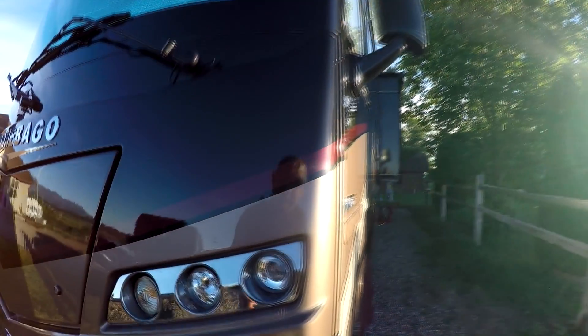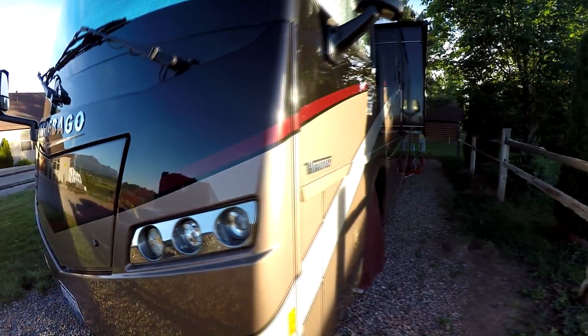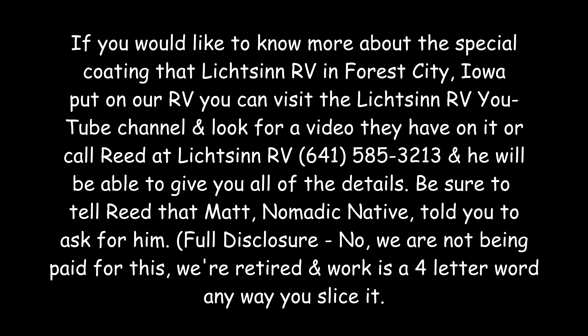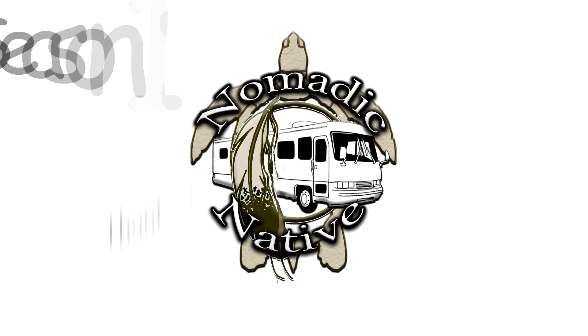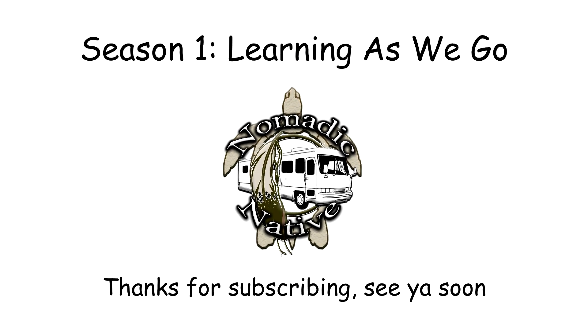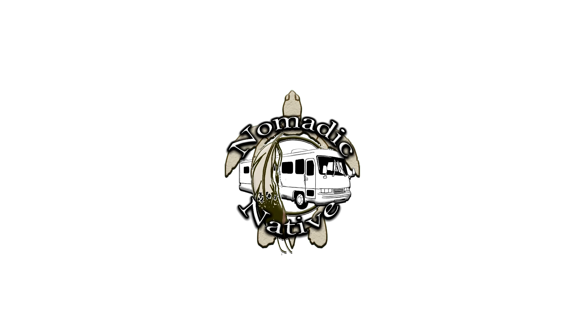There you go — look at that, we've already got a spiderweb on it, just overnight. There you go. Thank you.